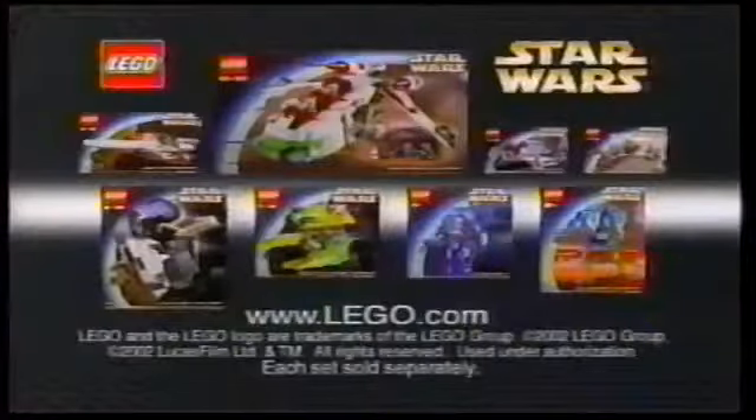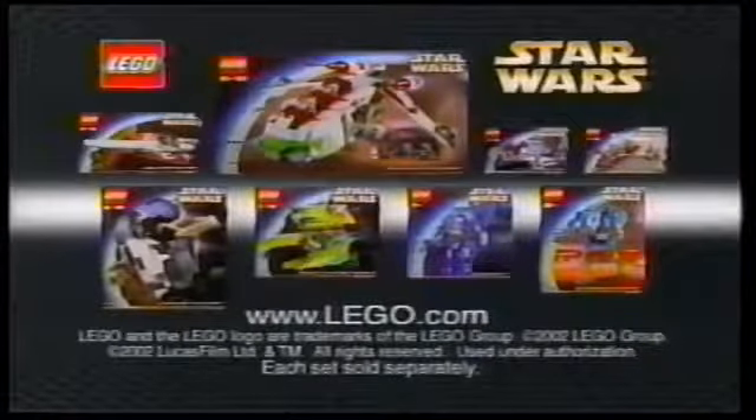Because with LEGO, when you make it, you feel it. The new LEGO Star Wars Attack of the Clones Collection. Each set sold separately.